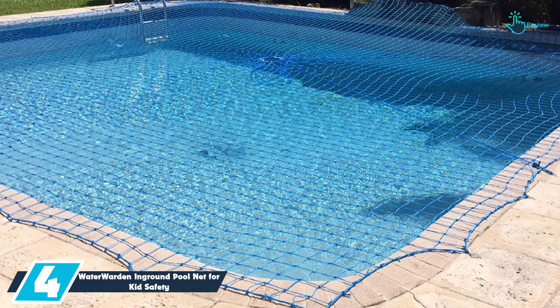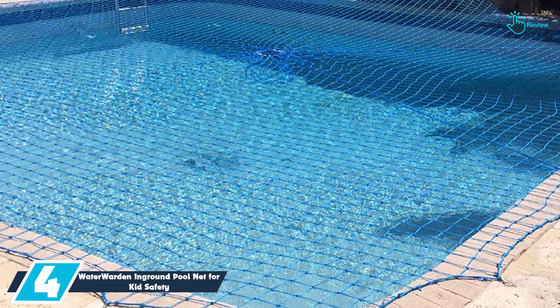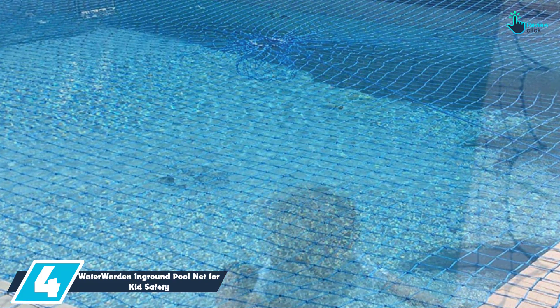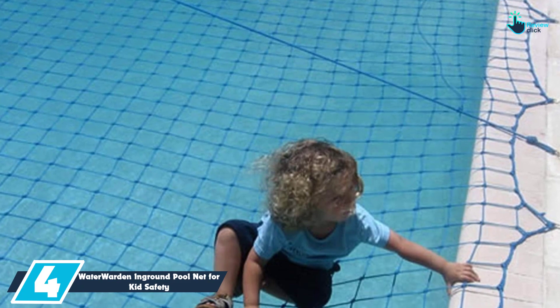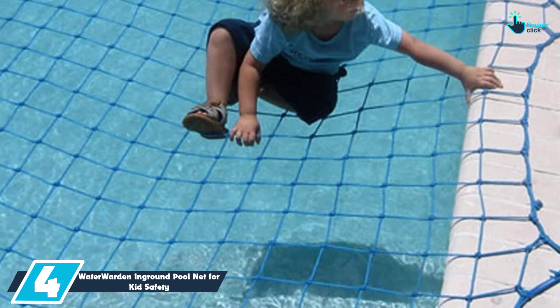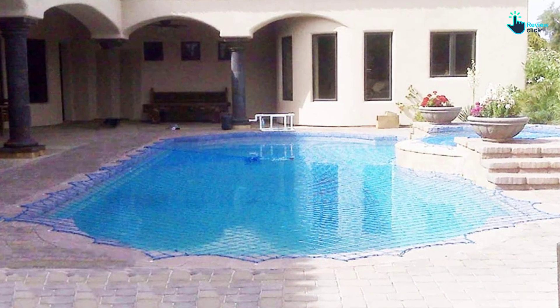Moving on at number 4, we have the Waterwarden In-Ground Pool Net for Kid Safety. This in-ground pool net has been durably crafted using quality polyethylene netting to withstand long-term use. Every safety net has been treated with UV inhibitors that prevent sun damage. Additionally, this net will never be affected by pool chlorine and other chemicals.